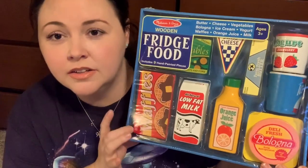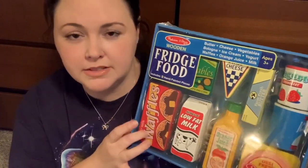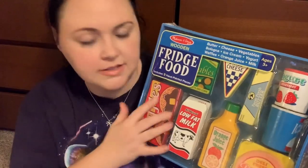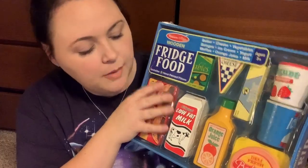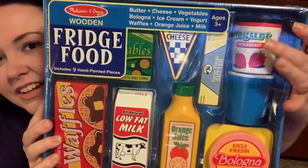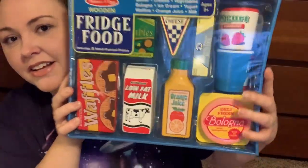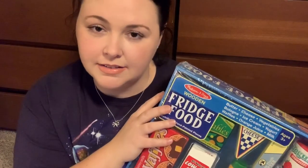I picked him up some wooden food pantry items. This set is by Melissa and Doug — I got most of these on Amazon. I just think they're super cute and I love the artwork. I love the little yogurt and the stick of butter — how freaking cute is that? That way he can have some fake food to play with in his kitchen.